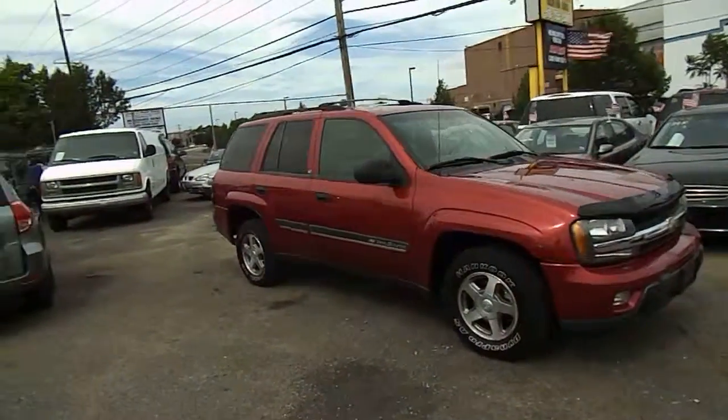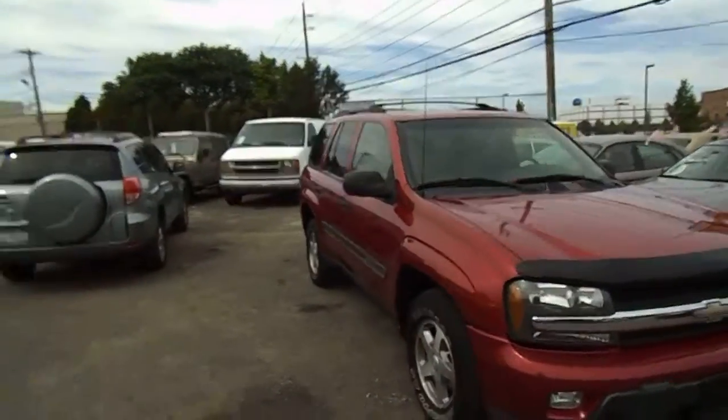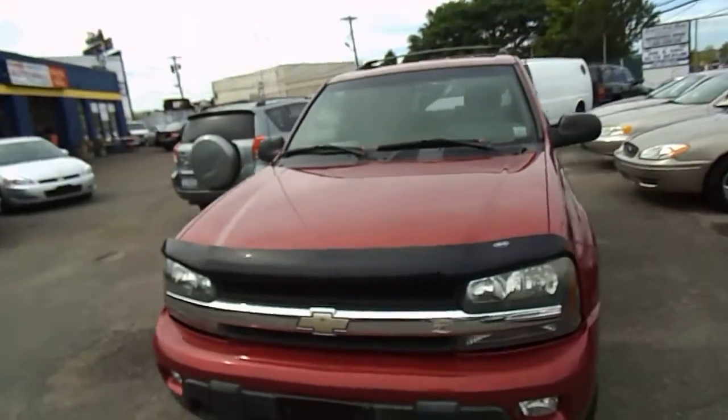Give us a call — the best way is 516-755-2277. That's 516-755-CARS.